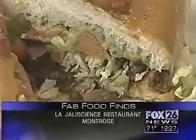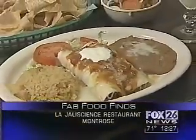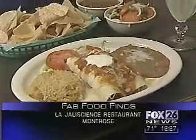Let's see what we sampled. This torta sandwich is available in many flavors — the one here today has beef fajitas and guacamole. And these are the chicken enchiladas, covered with red sauce, cheese, and sour cream. And of course, you can't eat enchiladas without rice and beans.